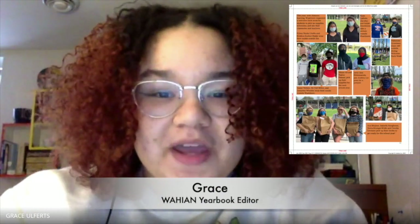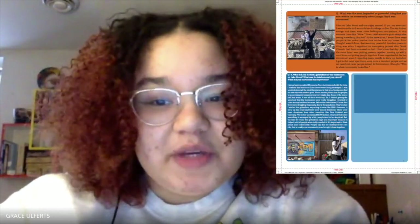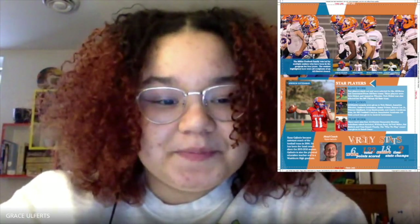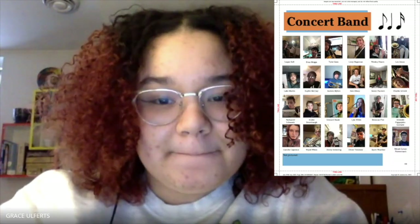Hello Washburn, I'm Grace and I'm the yearbook editor this year. Even though we've been doing distance learning, we have captured lots of great memories this year. You will want to have this yearbook to hold on to as you remember this year. Hi, I'm Roz, I'm the assistant editor of the yearbook this year.